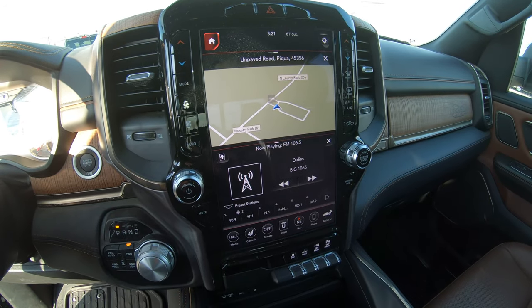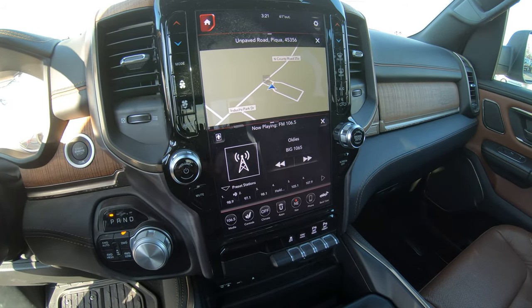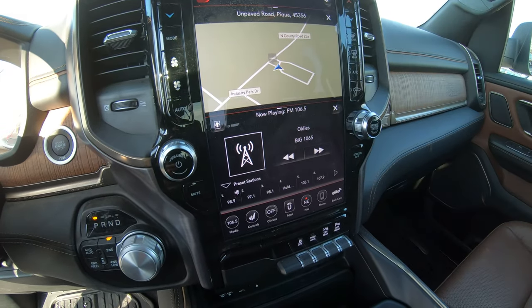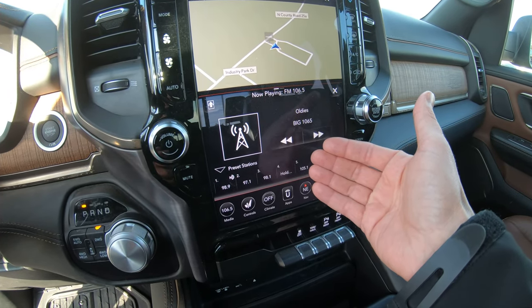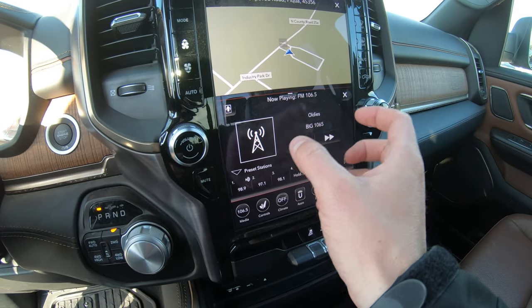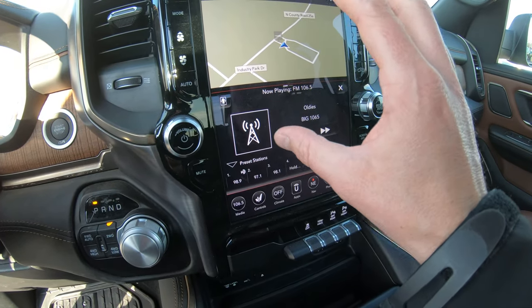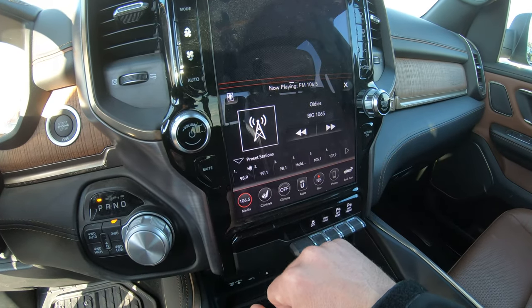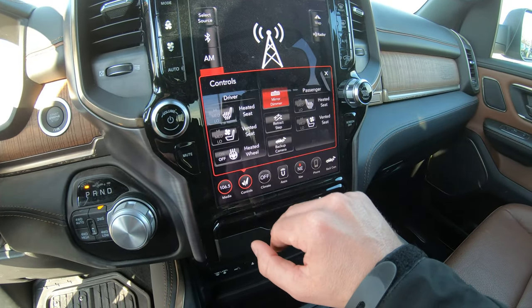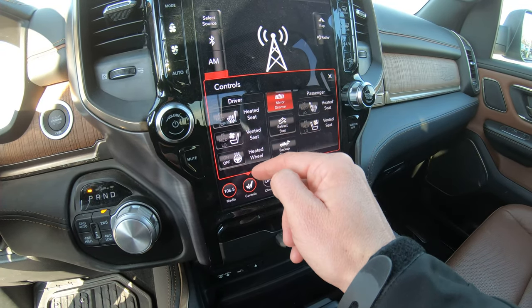Moving on to this radio — this is a very large, very nice 12-inch touchscreen with many options. You can have a split screen where navigation is on top and, for example, your radio is on the bottom. That can be adjusted to show climate control, media information, and more. It has AM, FM, and Sirius XM radio built in. You also have heated seats, ventilated seats, and a heated steering wheel controlled from here.